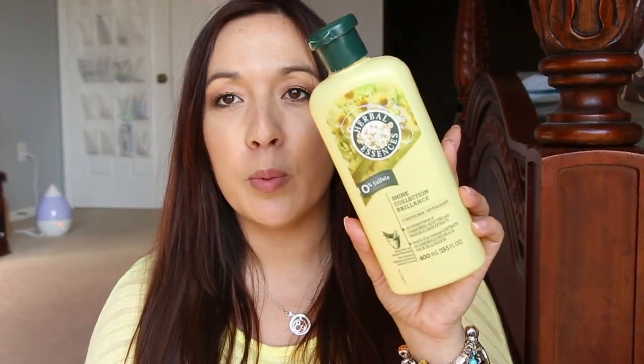So the first thing I have here is Herbal Essences. If you are around my age, you'll know that this came out like in the 90s or something, and this is like the old style bottle. This one is the Shine Collection Brilliance. This one was okay — the smell was just like I remembered, but it wasn't the best conditioner. I've had better ones. It was just okay, but the scent was really, really nice.